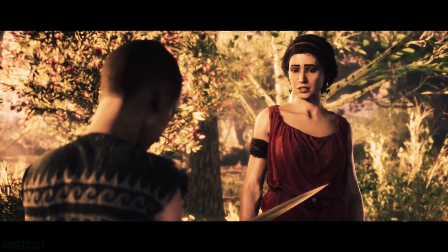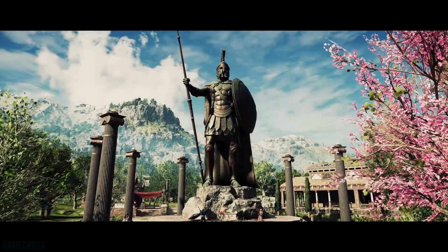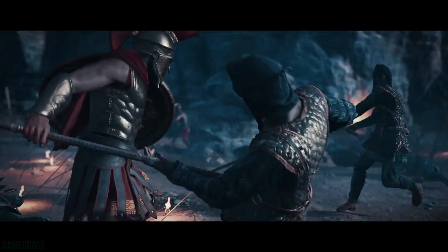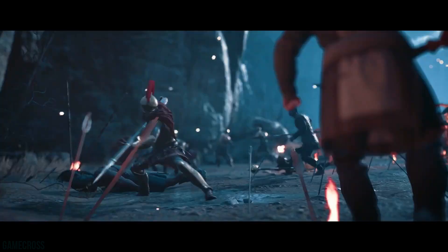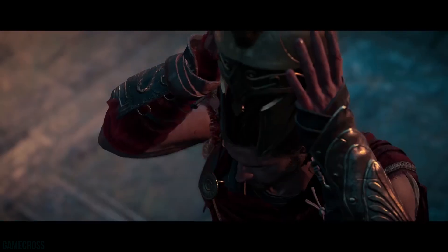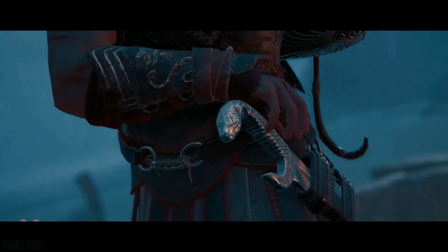Target is running a buy 2 get 1 free sale on all video games right now with a couple of exclusions. Everybody was wanting to pick up Red Dead Redemption 2, but unfortunately that is one of the exclusions, so you cannot use the buy 2 get 1 to include Red Dead Redemption 2 and effectively get that game for $40.